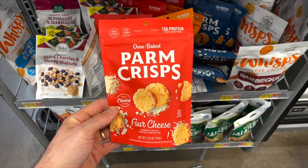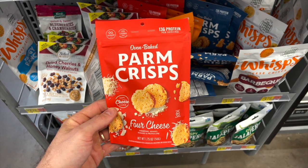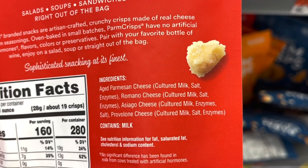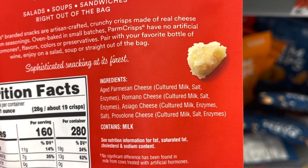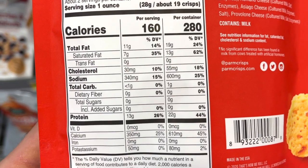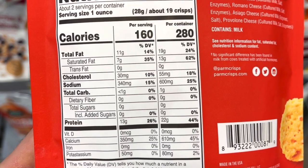Another great clean keto Walmart find are the Four Cheese Parm Crisps — a blend of parmesan, asiago, romano, and provolone. There are just two ingredients: cheese and salt. The carb count is absolutely ridiculous — just one gram of carbs in this entire bag. I think this is the lowest carb parm crisp they sell, and it's just $3.78 a bag at Walmart.